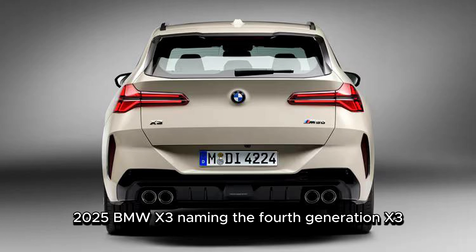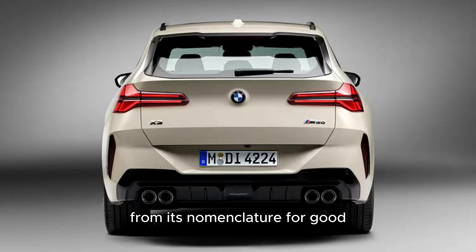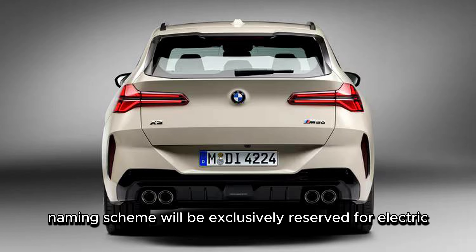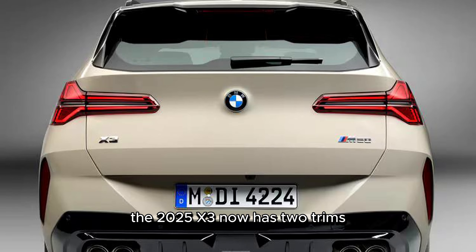The 4th generation X3 is dropping the 'i' designation for fuel injection from its nomenclature for good, as the 'i' naming scheme will be exclusively reserved for electric BMWs going forward — see BMW i4, i5, i7, etc. The 2025 X3 now has two trims dubbed the 2025 BMW X3 30 xDrive and the 2025 BMW X3 M50 xDrive, which loosely correlate to the outgoing X3's 30i and M40i trim levels.